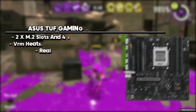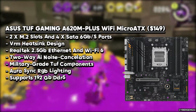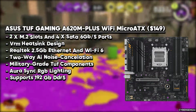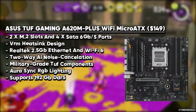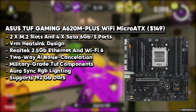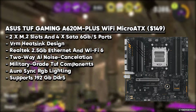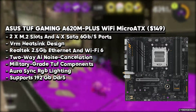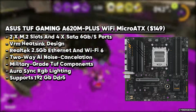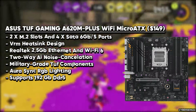Moving forward, we have the ASUS TUF Gaming A620M Plus Wi-Fi motherboard. This is a micro ATX motherboard tailored for AMD's AM5 Ryzen 7000 series processors, presenting gamers with an attractive blend of affordability and performance. Its support for Ryzen 7000 series processors with the AMD A620 chipset delivers a budget-friendly entry point without compromising on PCIe 4.0 compatibility for graphics and M.2 drives. With four DDR5 slots enabling up to 128 GB at DDR5-6400, two PCIe 4.0 X4 M.2 slots, and four SATA 3 ports, storage and memory needs are comprehensively addressed.